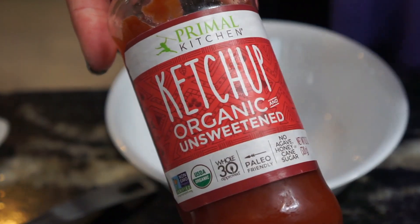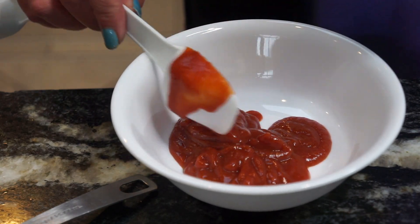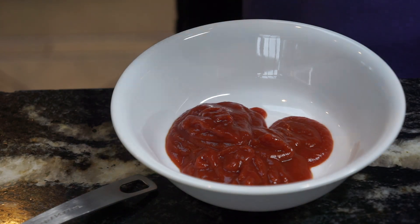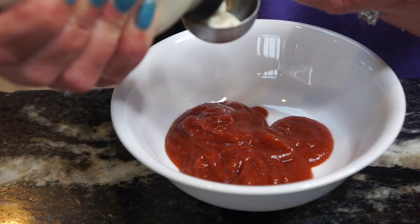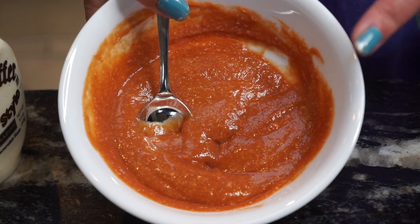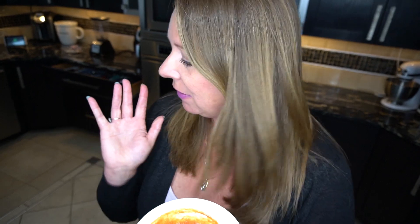First, we're going to put in the Primal Kitchen ketchup — one tablespoon, two tablespoons, three tablespoons. That looks like a good amount. I always serve the keto one on the side and write a little label so everyone knows. And then we're going to be using the creamy horseradish — one tablespoon of that. Just stir it together. So three tablespoons of the Primal Kitchen unsweetened ketchup and one tablespoon of creamy horseradish — we have our shrimp cocktail sauce.